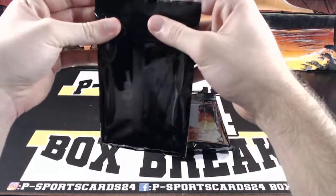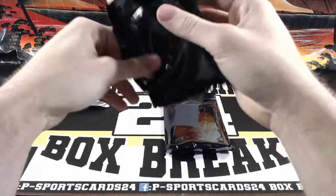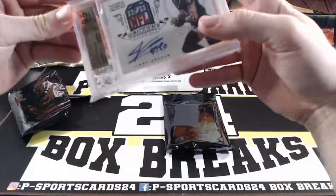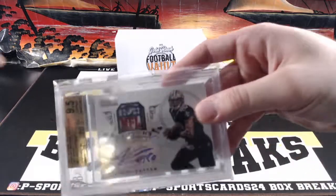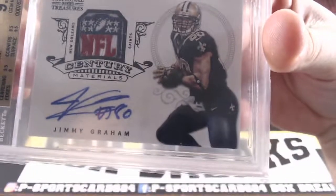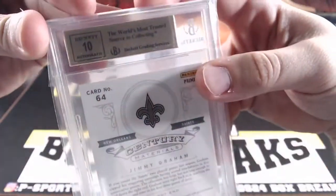They do got some fire in here. Jimmy Graham, NFL Logo Shield, one of one. I think it was fire — game worn. And game worn too. That is nice. One of one. Jimmy Graham, auto is a ten.